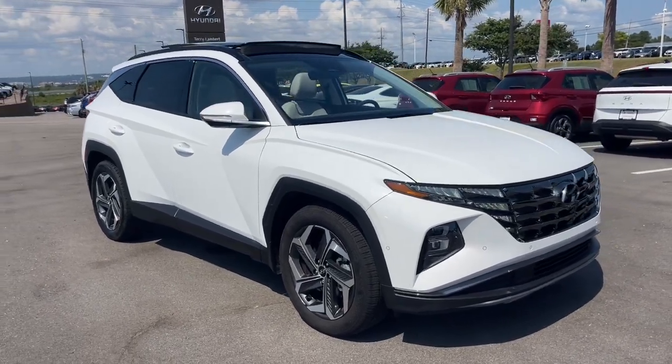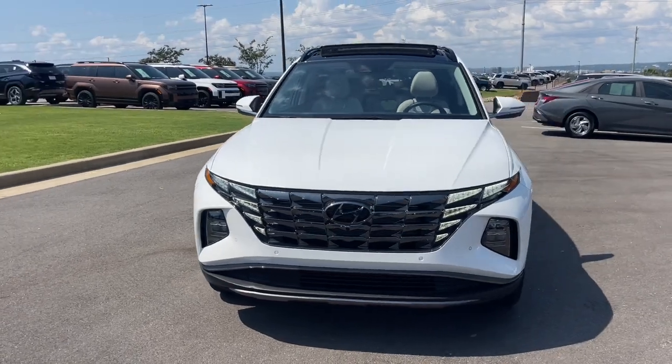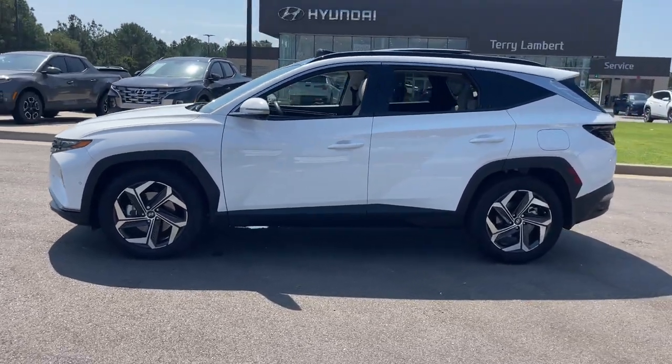Get into the 2024 Hyundai Tucson. This vehicle is an outstanding buy with fewer than 5,000 miles on the odometer. Give yourself the quality and comfort you deserve with this refined Hyundai Tucson.